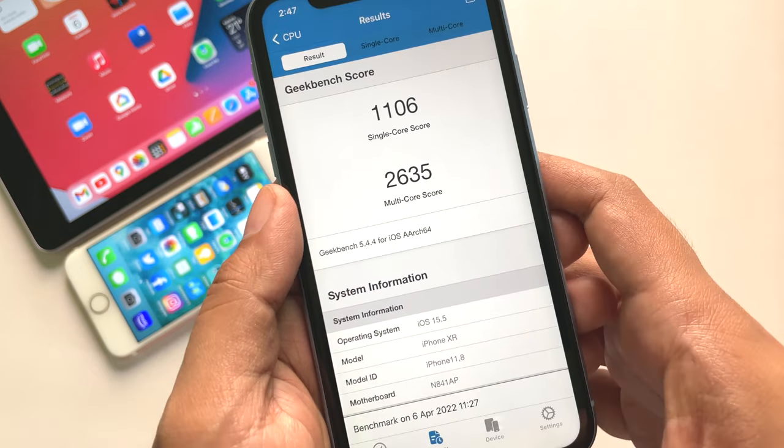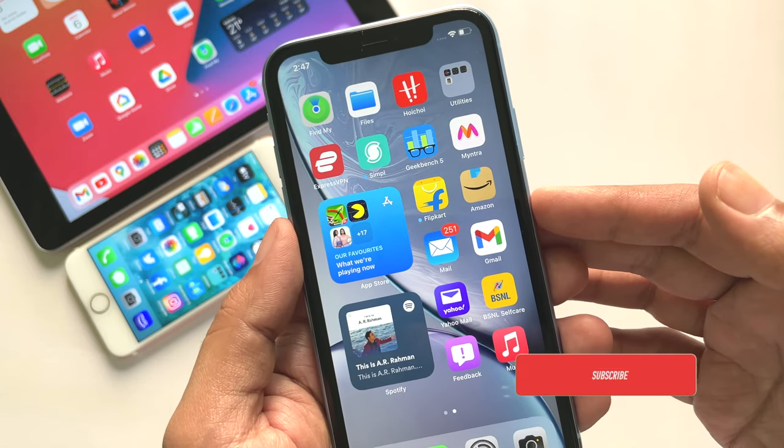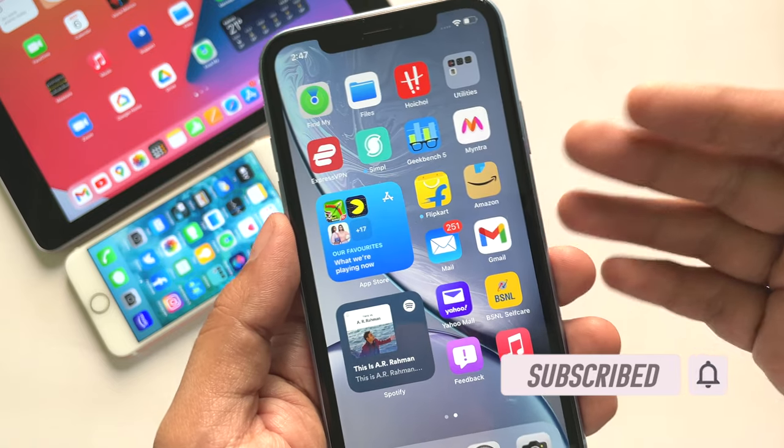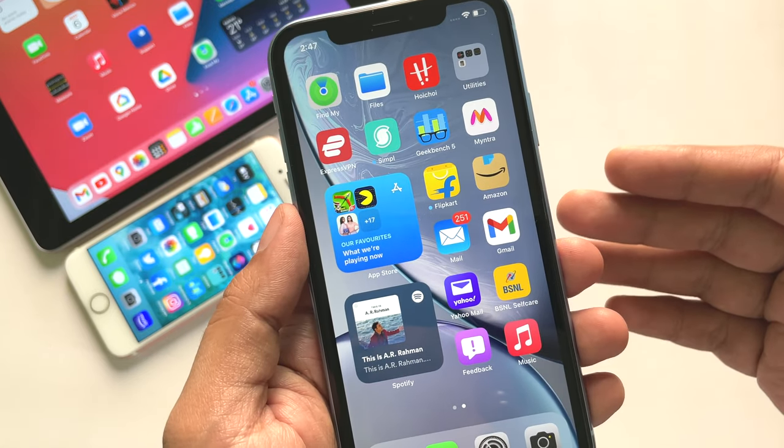So if you have a secondary device and really want to try out the new beta, only then should you install this version — otherwise there is no need to install it yet. I have summed up all the features of iOS 15.5 beta 1 in the shortest possible way.